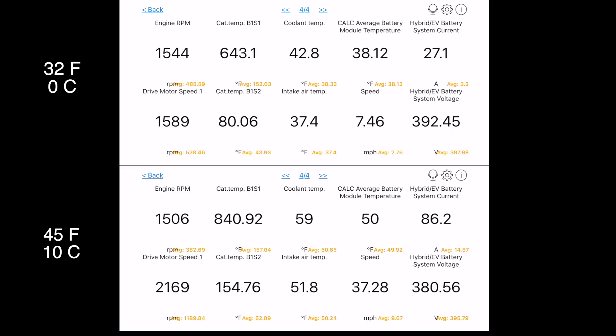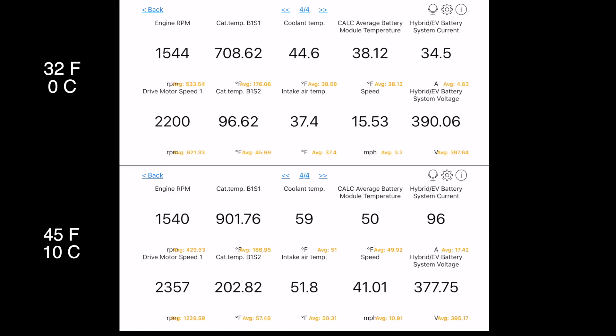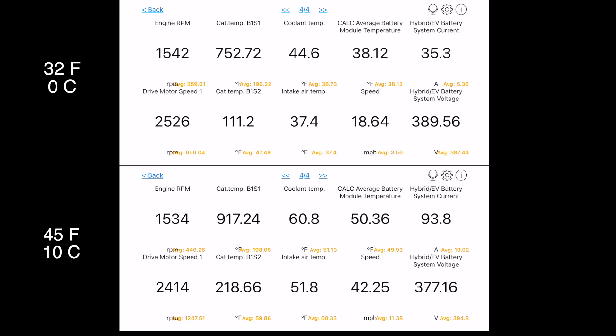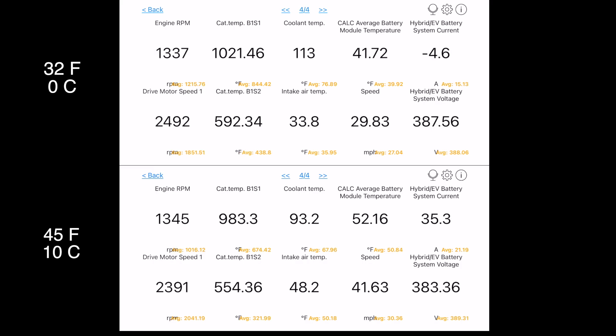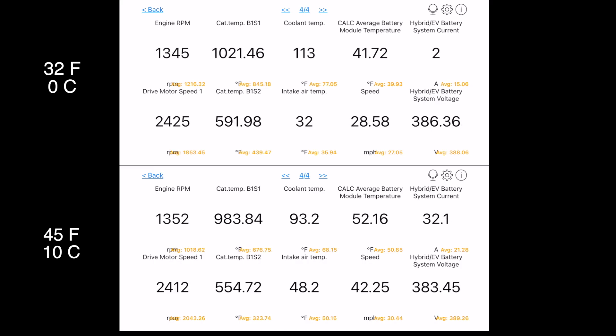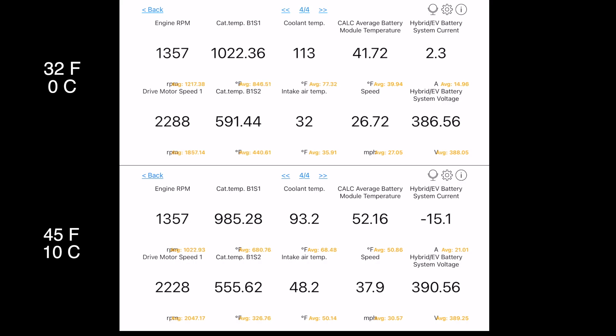The coolant started up a little bit warmer because I was inside the garage, and it was about 40 to 45 degrees in the garage at that time. As the engine gets ready to turn off, you can see the catalytic converter is about 1,000 degrees Fahrenheit — I assume that's the internal temperature — and the external temperature is about 600 degrees, 550.